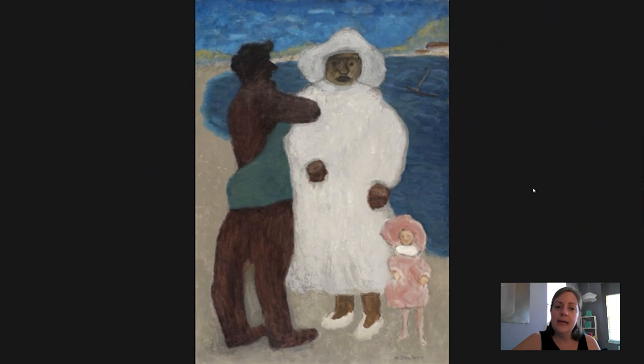But what we see here is an image that, despite its subject matter, is really about color. And it's related to Milton Avery's other paintings that he painted throughout his career. So let's look at one.